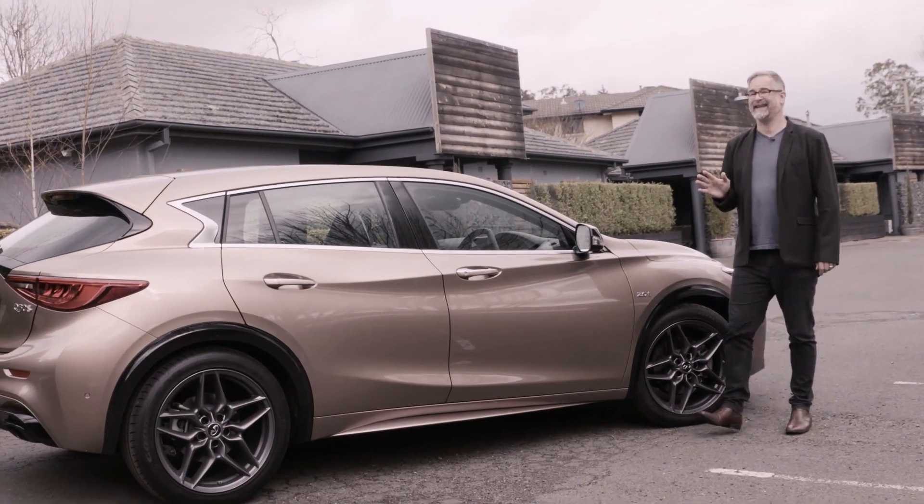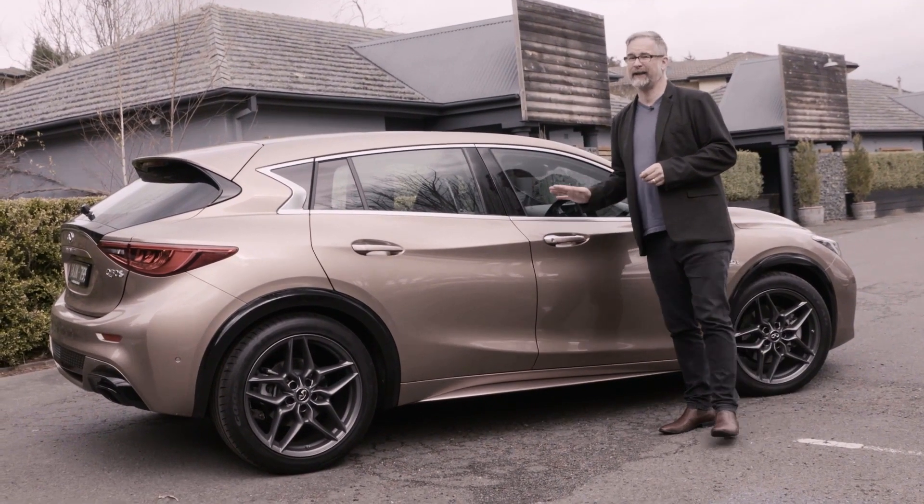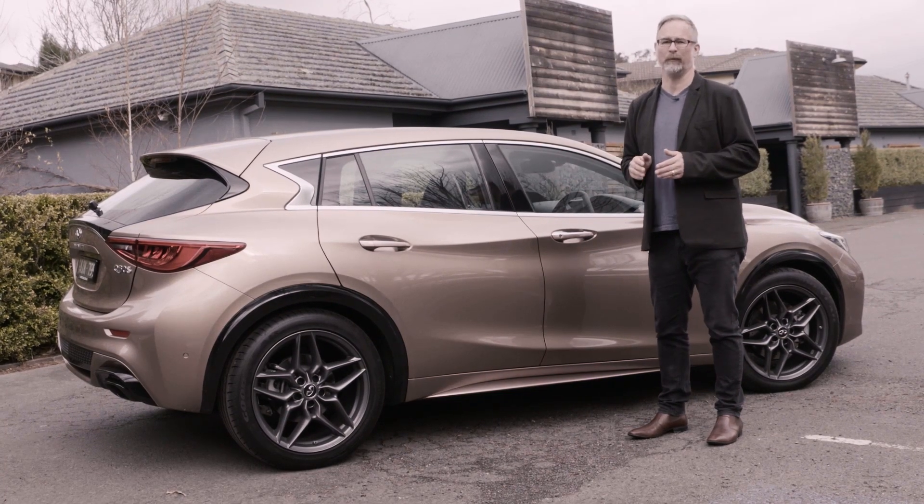Infiniti understands that it needs more cars on the road to gain more presence in Australia, and the cleverly unusual Q30 just might be the machine to help them.